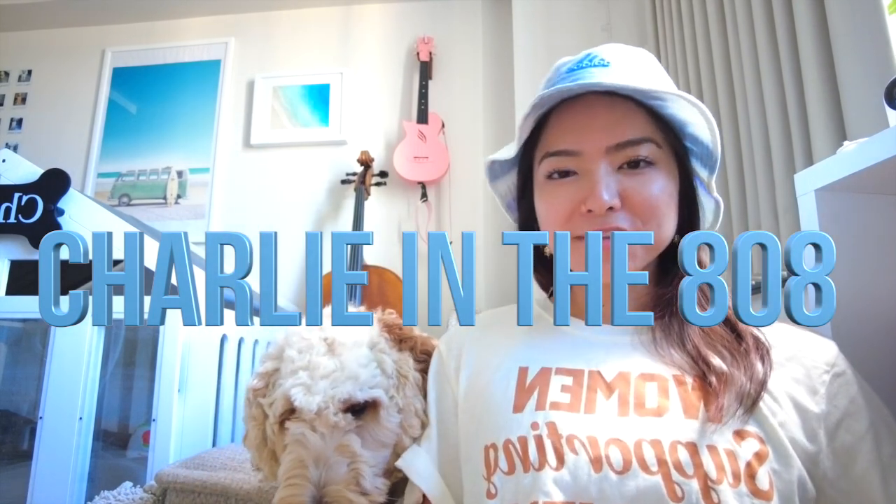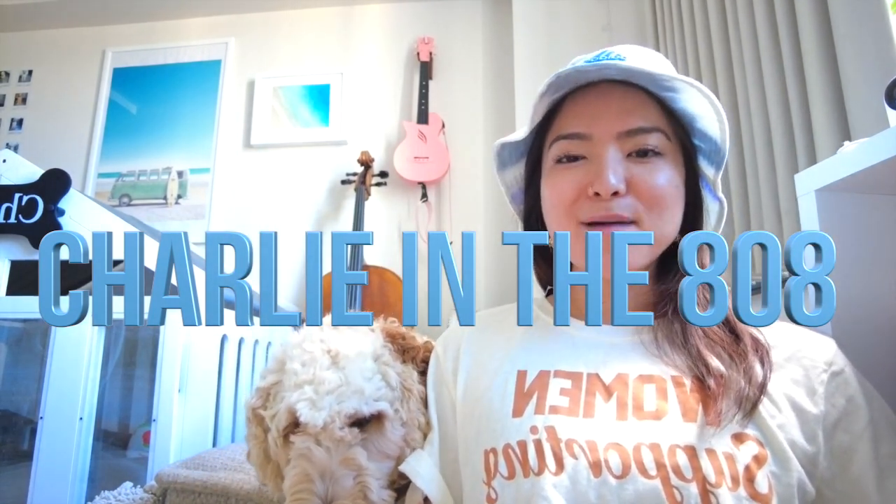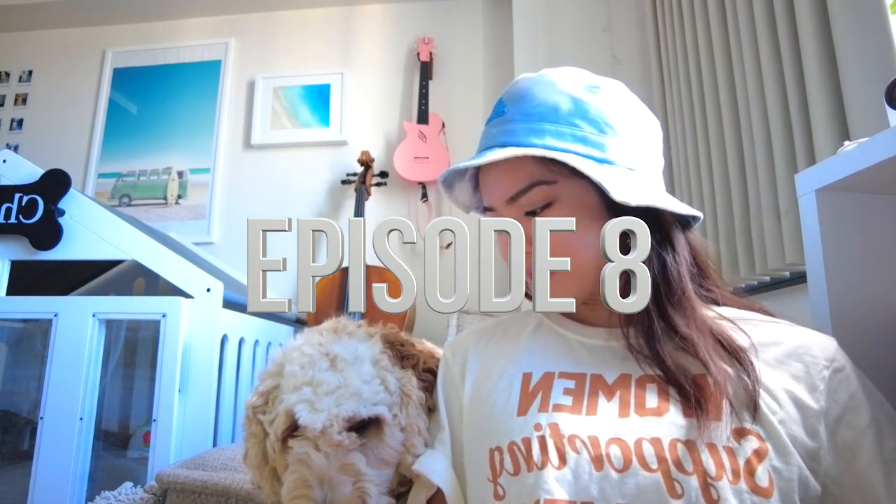Welcome to another episode of Charlie and the 808. This is episode 8. Charlie, can you sit? Can you sit? Good boy.